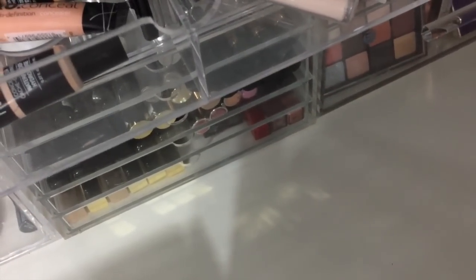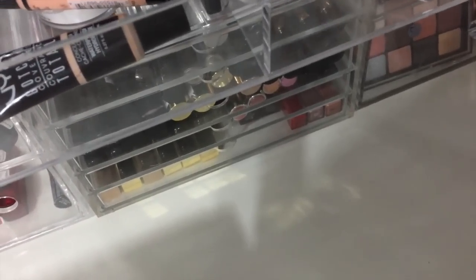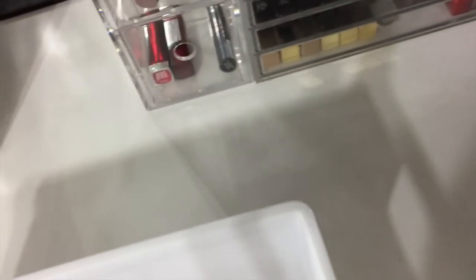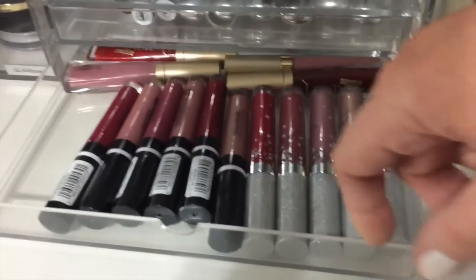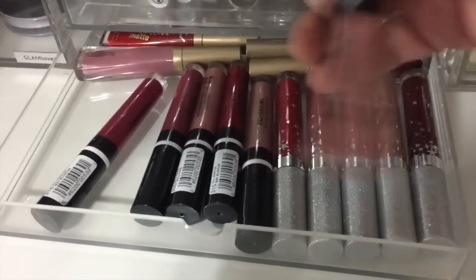For concealer this week — do I have a darker one in that one? That guy. This guy. And this Born This Way. I'm going to use my Hyaluronic Setting Powder for that. And that. I really like this one.